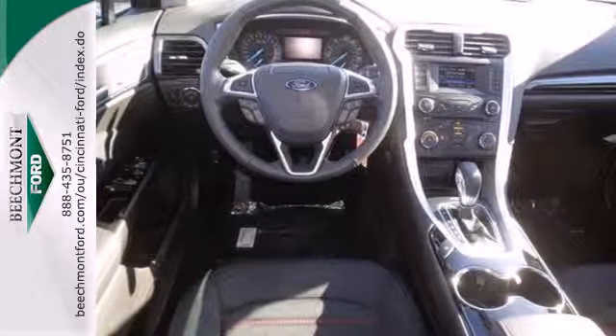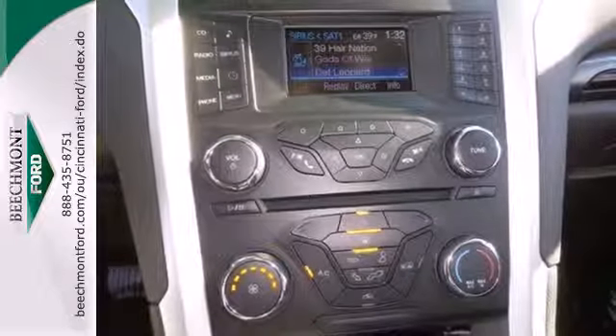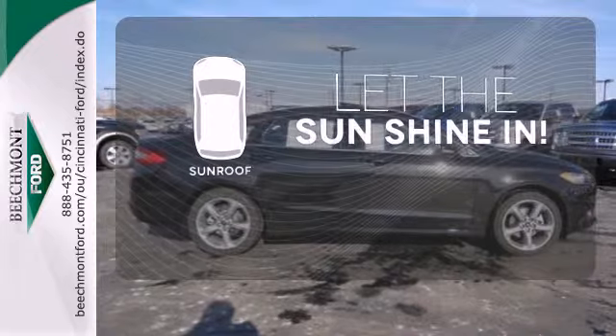Inside, you'll find conveniences like speed control, keyless entry, a multifunction steering wheel and low tire pressure warning. Let the sunshine and fresh air in with the sunroof.